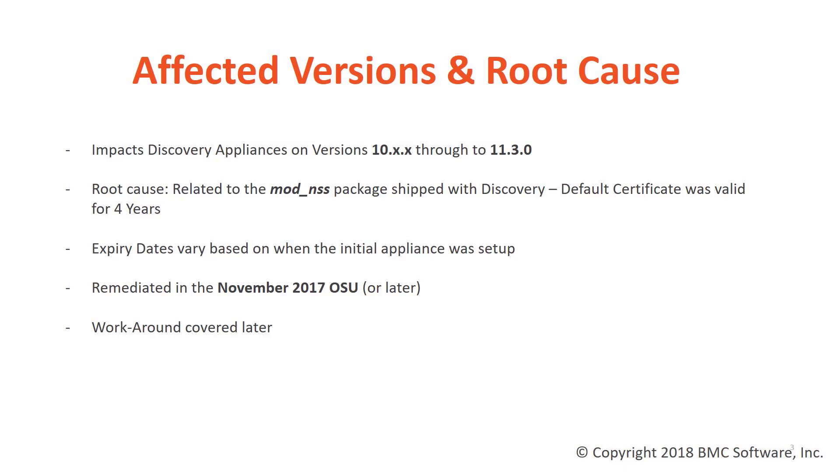When you run into this issue will depend on when the appliance was initially set up. For example, if your appliance was first implemented in the month of November 2014, then you're likely to run into this issue sometime in the month of November in the year 2018.